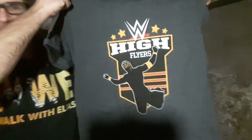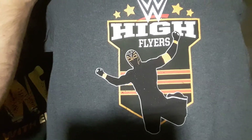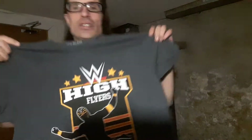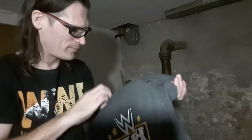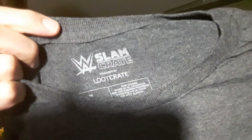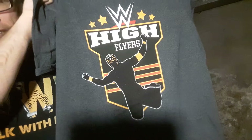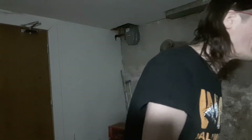Here we go — High Flyers, Rey Mysterio. That is cool, that is awesome. I am definitely going to wear that tomorrow. It's even printed on the inside: WWE Slam Crate, so you know it's an exclusive. Awesome.